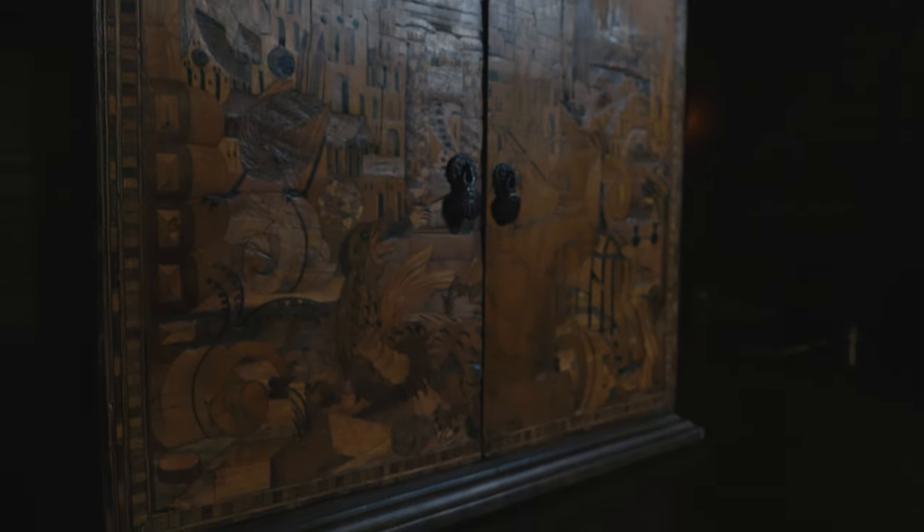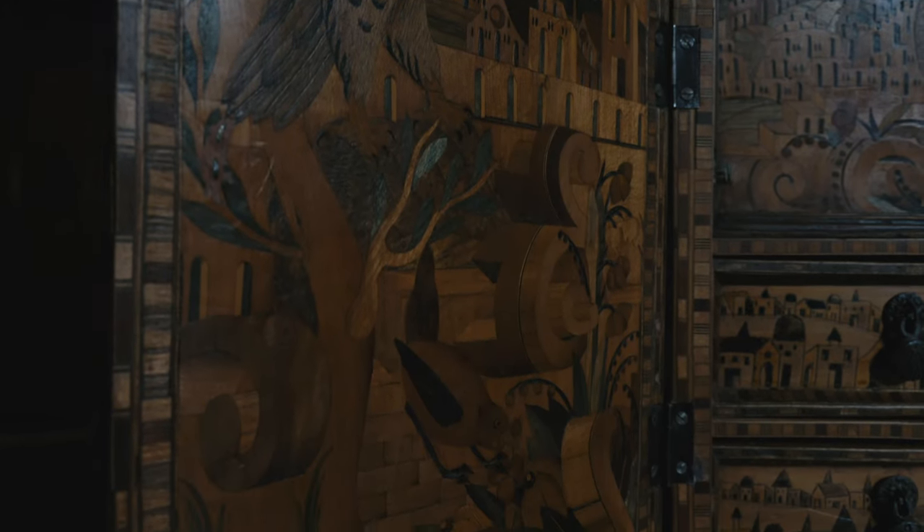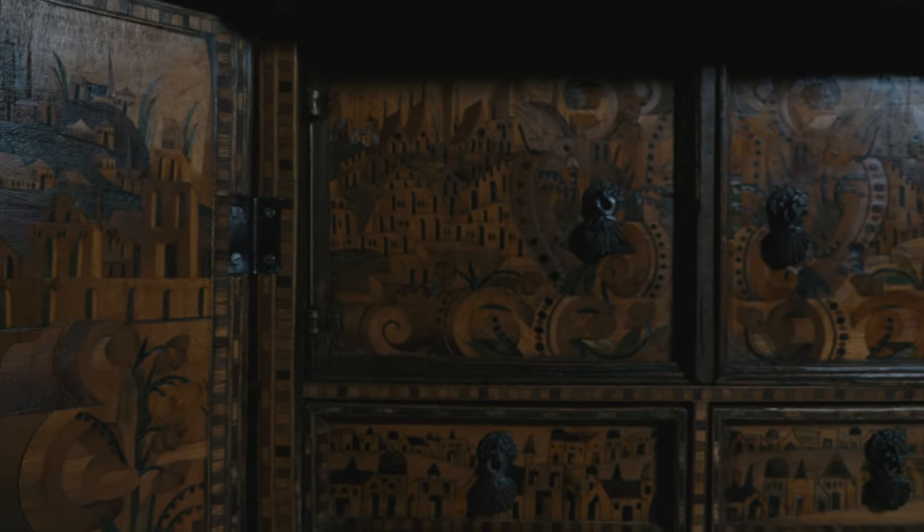Sometimes the Pietro Dura technique was employed, combining different stones into a mosaic. This was done as a display of the owner's status and wealth. The cabinet that is part of the museum's collections dates to the end of the 16th century.